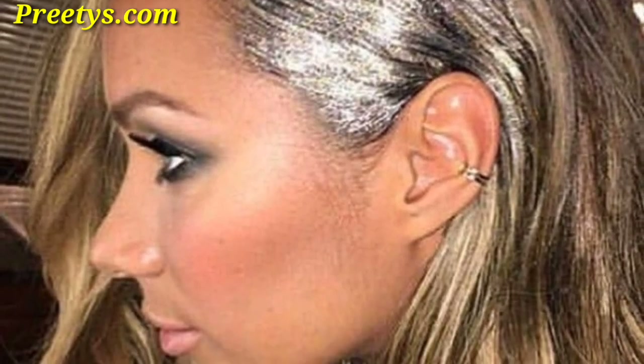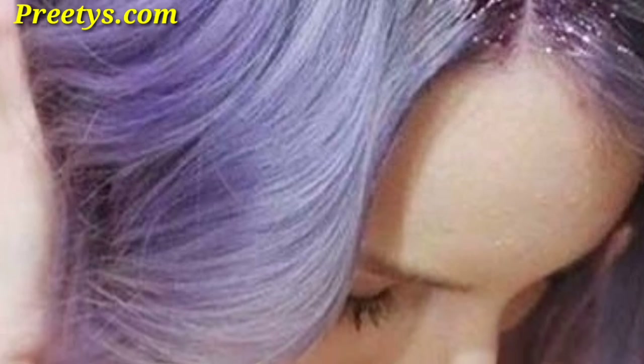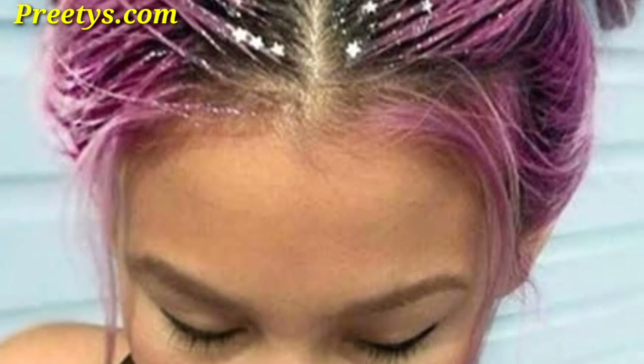Create a mermaid vibe with long flowing waves featuring a mix of occasion-inspired glitter, perfect for a glamorous and beachy look. Elevate your updo with carefully placed glitter, turning a simple hairstyle into a festive and sophisticated choice for special occasions.